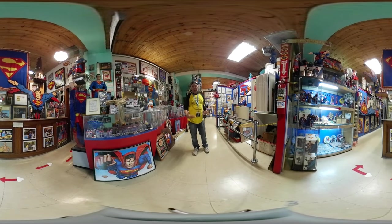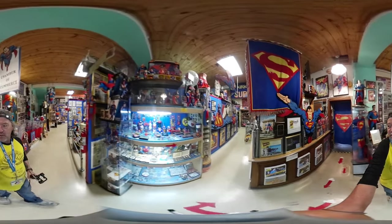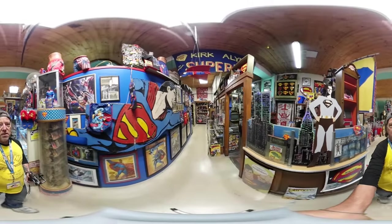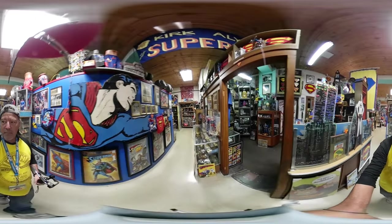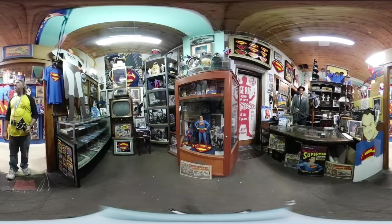I'm gonna pick you guys up now — time to get motion sickness. I should have brought the segue in here to keep this smooth. Just keep looking forward. Look above you — look at that Superman flying!